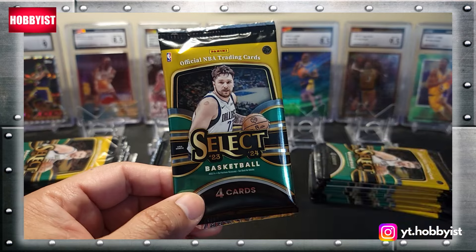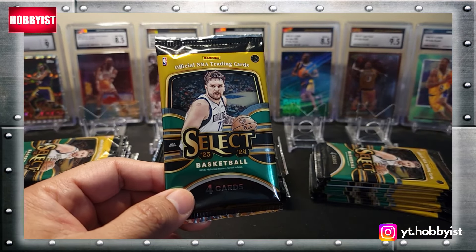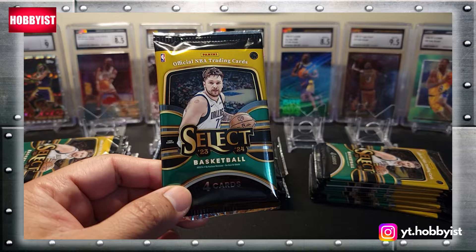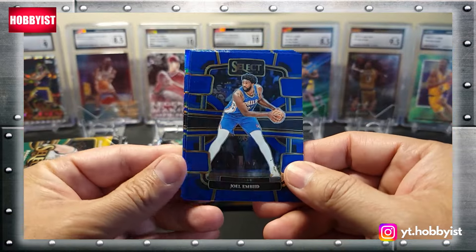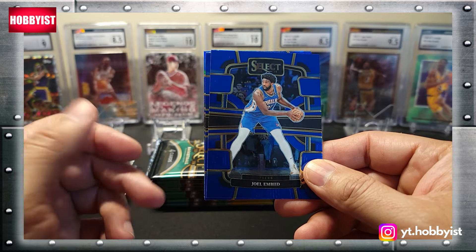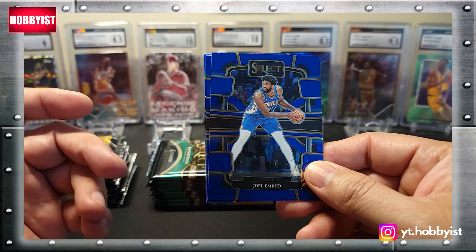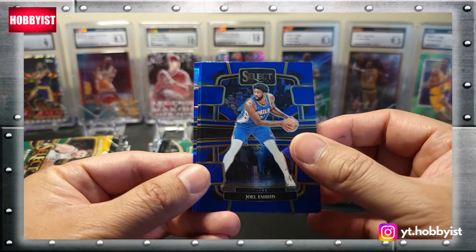Let's get started with pack one from blaster one. There will be eight packs per mega box with four cards per pack. Let me correct that — eight packs per mega box. Okay, so let's get started.